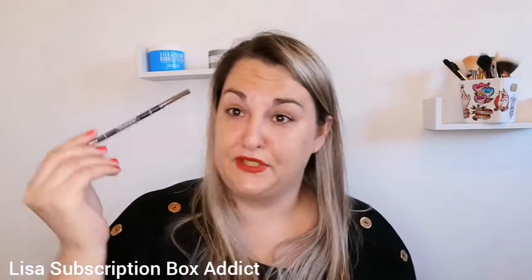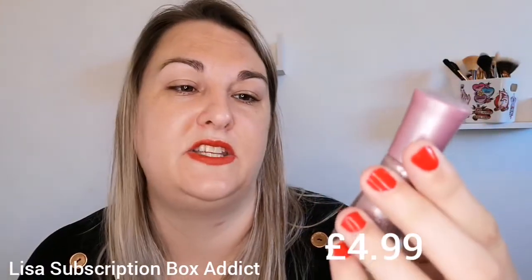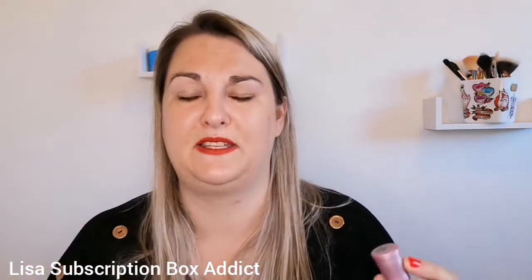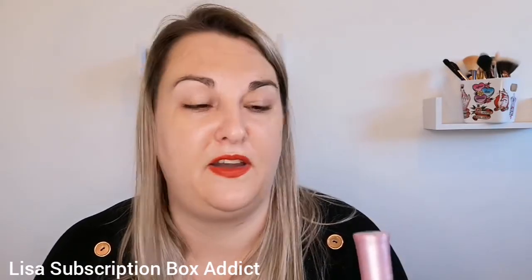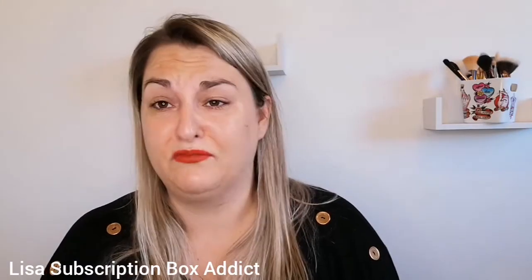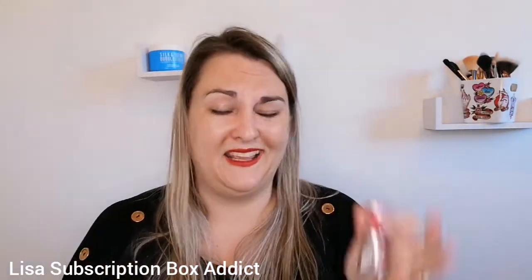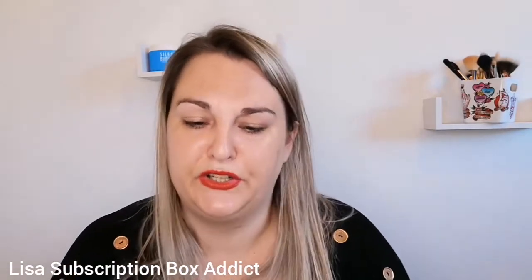My last item is the Sally Hansen Insta-Dry Nail Color. The shade is Petal to the Metal — number 253. Having one of those days where I can't speak or read! But it's a really nice color, kind of a pinky reflective one. I got it because I like Sally Hansen nail varnishes — they're good. And that was the end of my box this month.